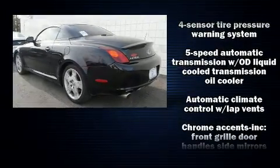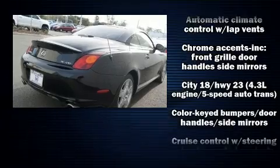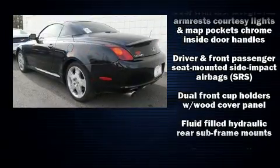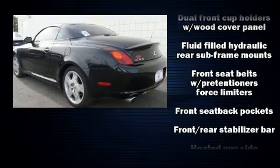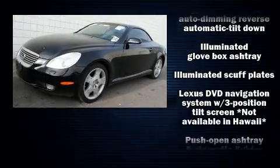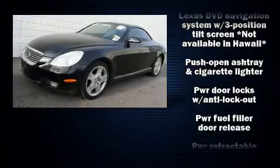Lexus also prioritized safety and security with features such as integrated rollover protection, ignition disabling, and four-wheel disc brakes with ABS. With electronic stability control supplementing mechanical systems, you'll maintain precise command of the roadway.